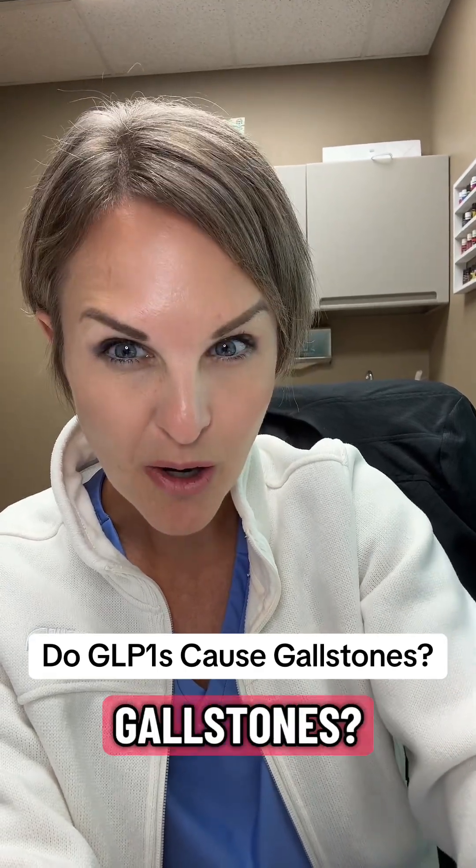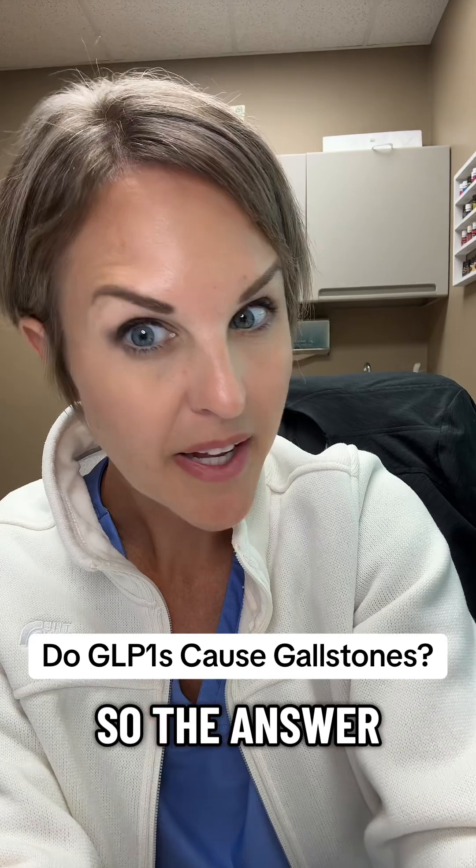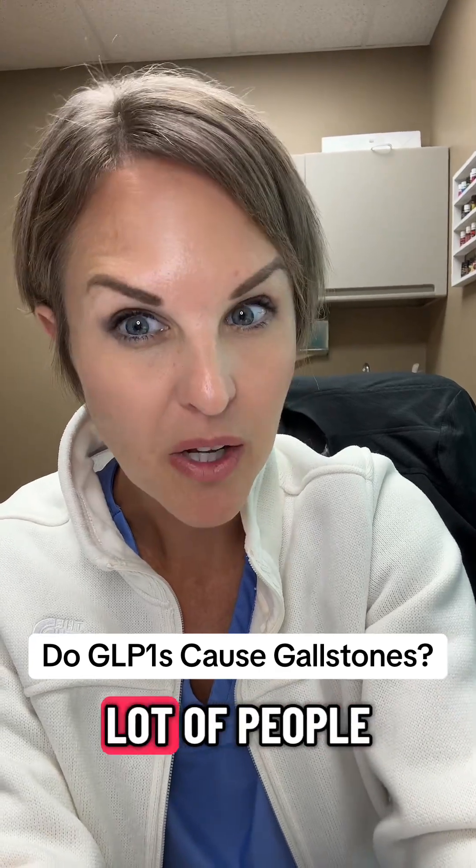Do GLP-1s cause gallstones? The answer is no, but here's why a lot of people think that they do.